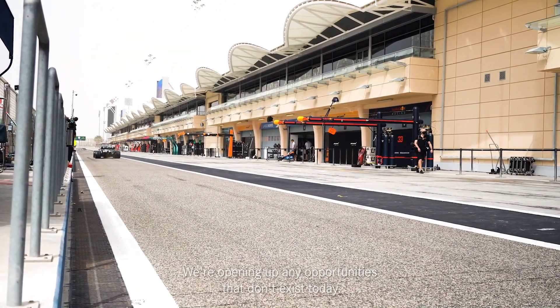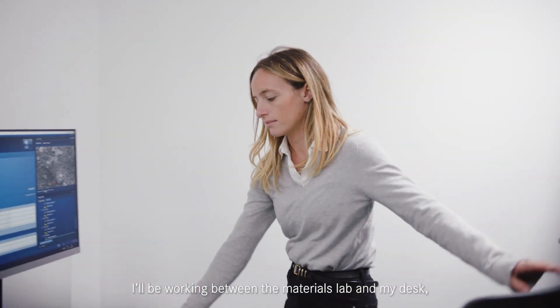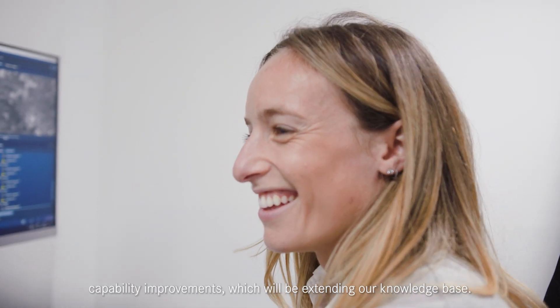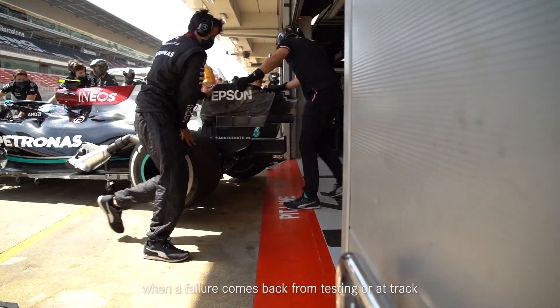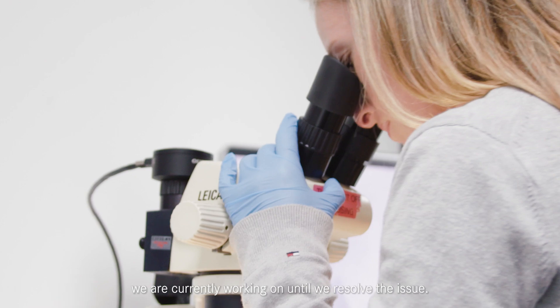We're opening up any opportunities that don't exist today. On a day-to-day basis, I'll be working between the materials lab and my desk, working on the development plans and projects that revolve around capability improvements, which will be extending our knowledge base. However, that can all be changed when a failure comes back from testing or at track, and that requires us to drop everything we're currently working on until we resolve the issue.